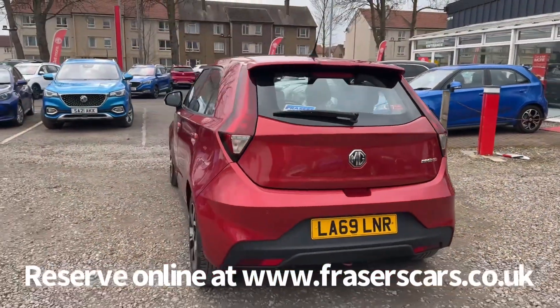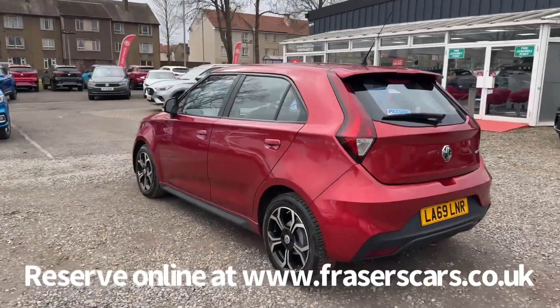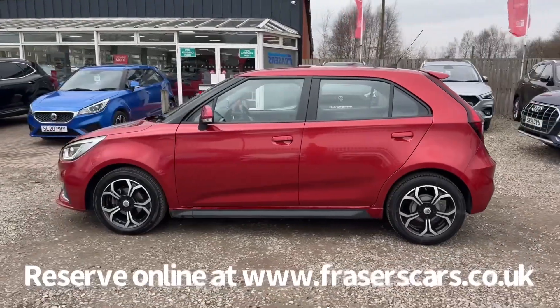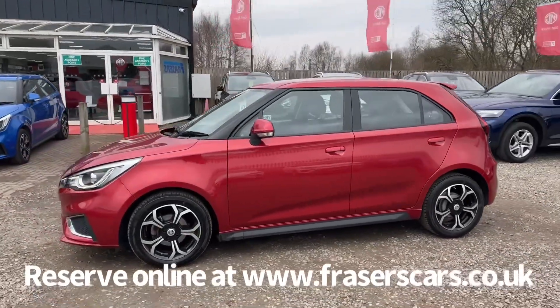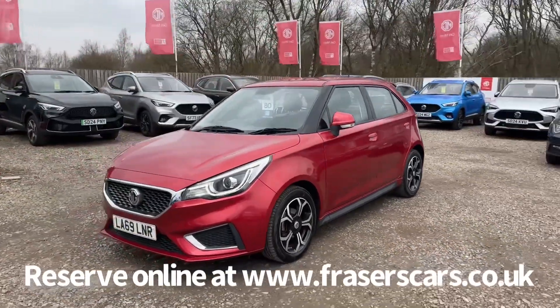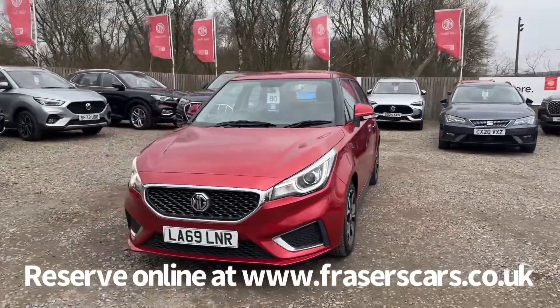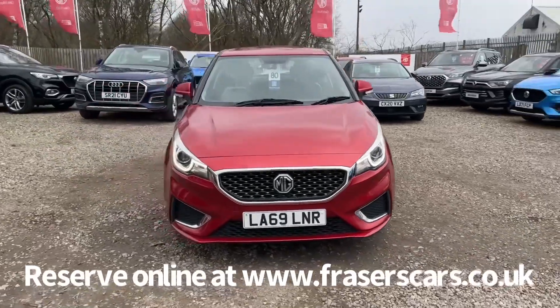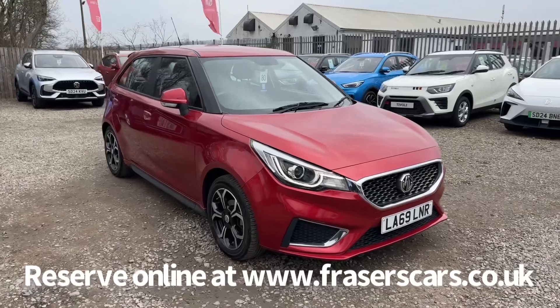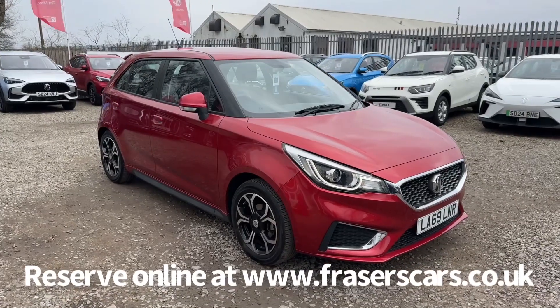This car is available to view at Fraser's of Falkirk MG, located at Glasgow Road in Camelon, Falkirk, postcode FK1 4JQ. You can also view the car online at www.fraserscars.co.uk, where you can reserve the car online, get finance quotations and apply for finance. To reach the sales team, call 01324 632 333. Thanks for watching.